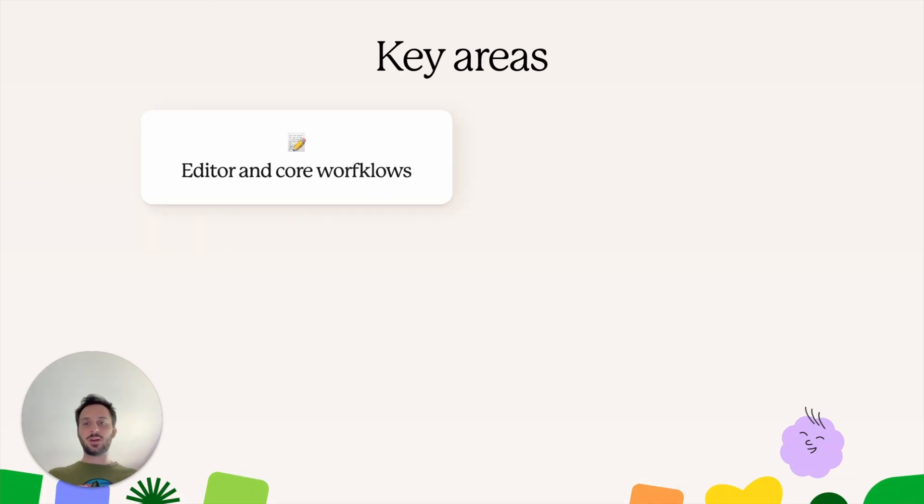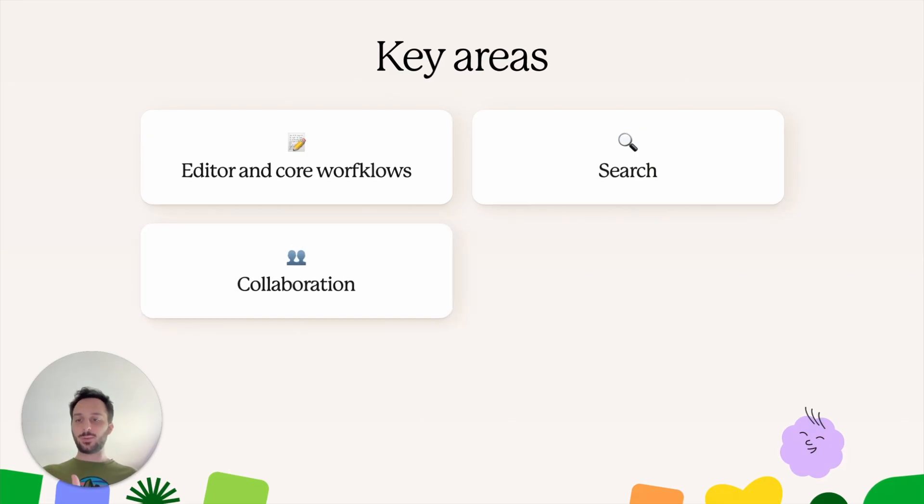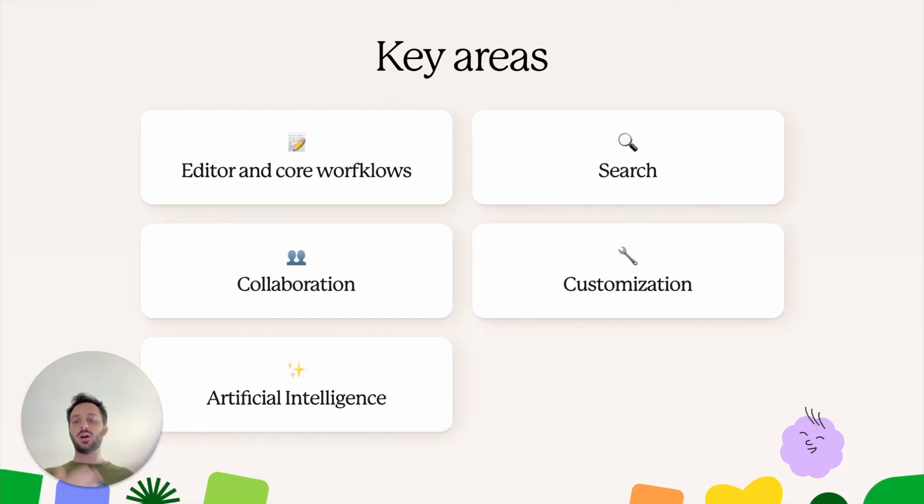Generally, they are divided into six areas: editor and core workflows, search, collaboration, customization, artificial intelligence, and performance. So let's go through a couple for each category.